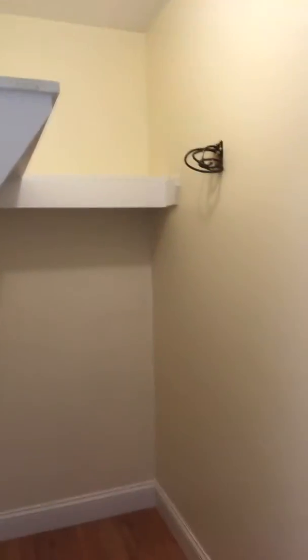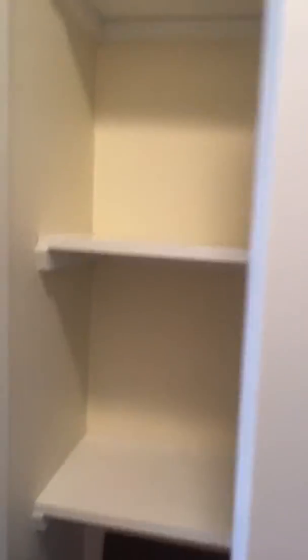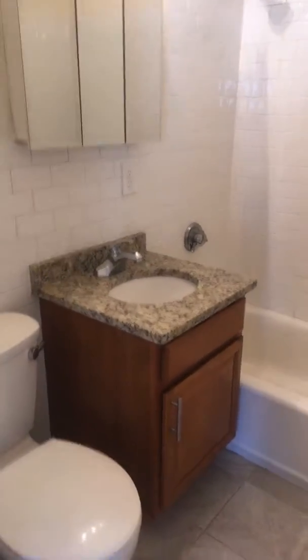Down this direction is the bathroom and the two bedrooms. You have a very large closet for storage here, and then a little linen closet that's just beside the bathroom area.